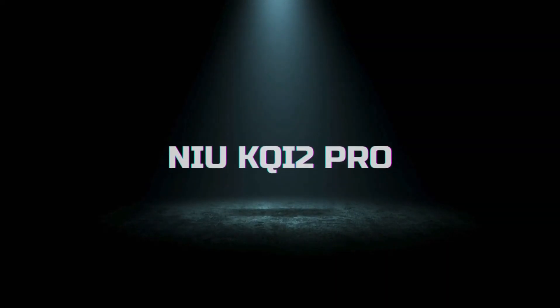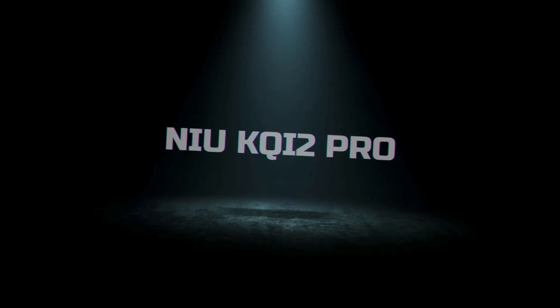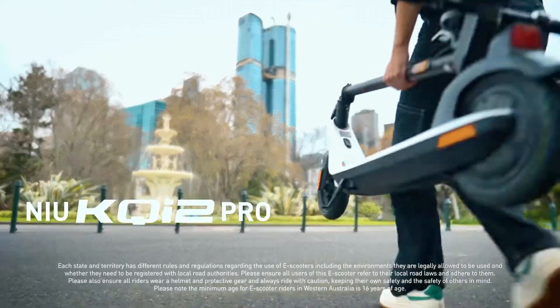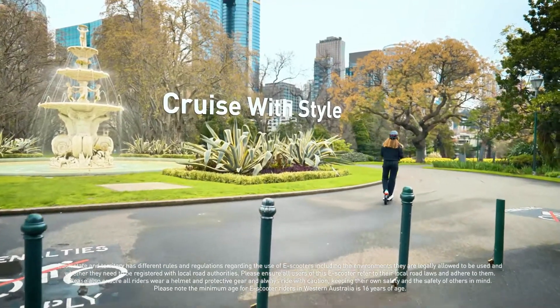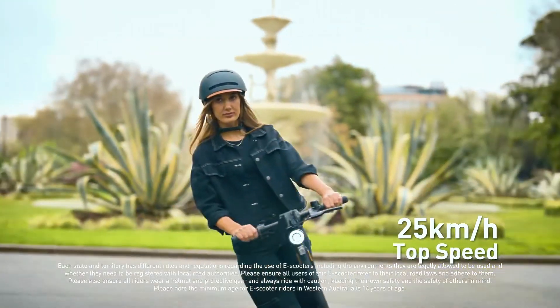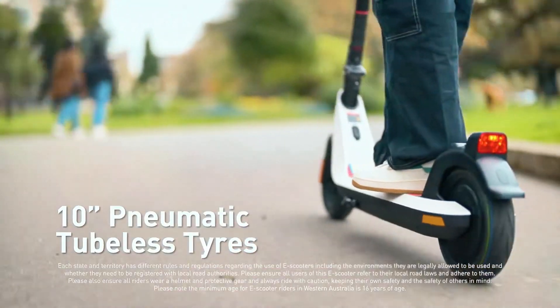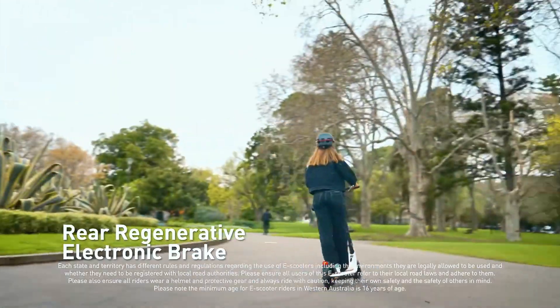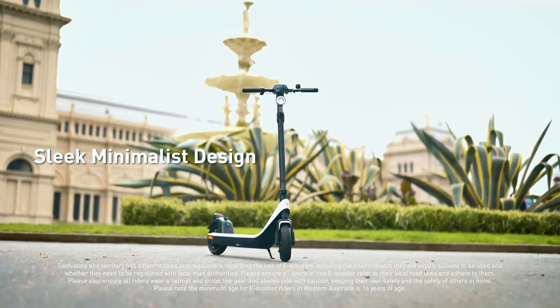Let's kick things off. First up, we have the NIU Keichi 2 Pro. This scooter is a standout with its robust build and sleek design. The Keichi 2 Pro features a powerful 300-watt motor capable of reaching speeds up to 20 mph, and it offers a maximum range of 30 miles on a single charge thanks to its high-capacity 365WH battery. What sets it apart is its 9.5-inch pneumatic tires that provide a smooth ride over bumpy city streets.